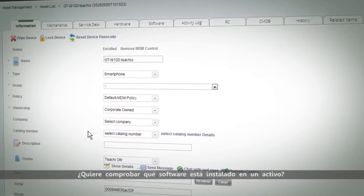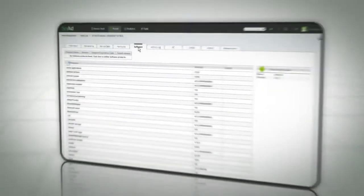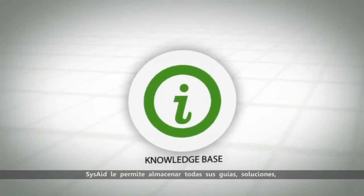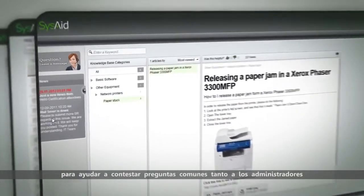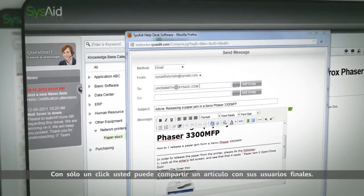Want to check out which software is installed on an asset? No problem, just click here. SysAid lets you store all your guides, solutions and tips in the knowledge base to help fellow admins and end users answer common questions. In just one click, you can share an article with your end users.